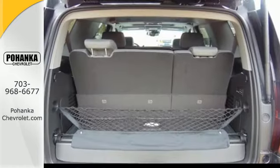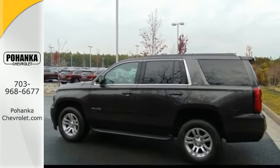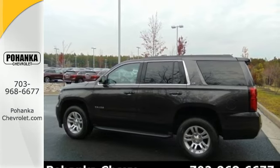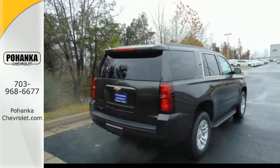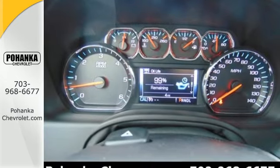Inside your personal sanctuary you can still reach the outside world by seamlessly connecting your smart devices to the internet with OnStar with 4G LTE and built-in Wi-Fi hotspot. This Tahoe has third row seats, a rear vision camera, and Chevrolet MyLink audio system.